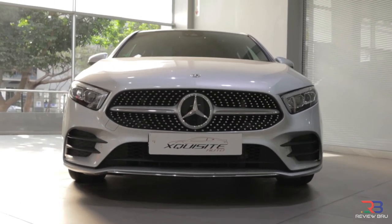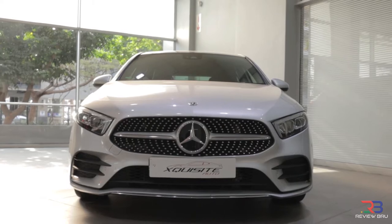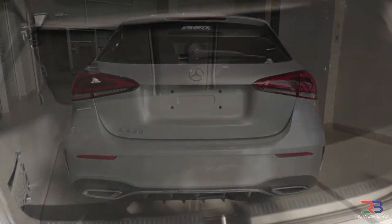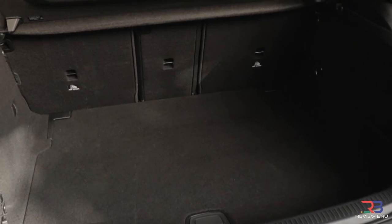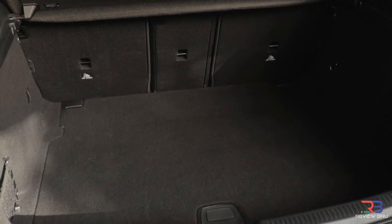LED high-performance headlamps are standard, but you'll pay 6,000 Rand extra for a multi-beam system. The load bay claims to hold 370 liters, which expands to 1,210 liters with the rear seats folded forward. These figures compare very well with those of the A3 Sportback.